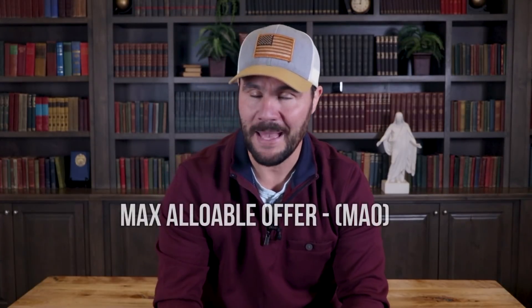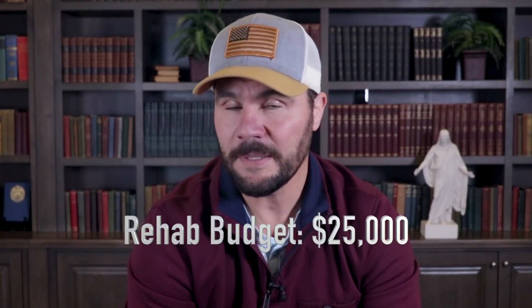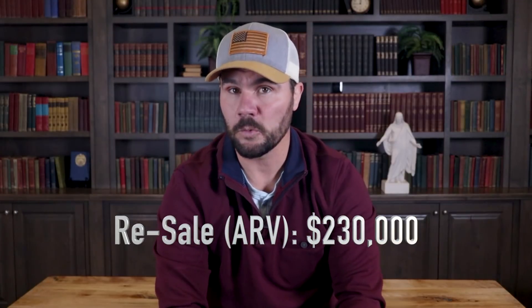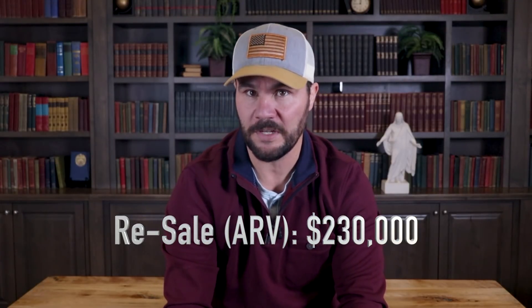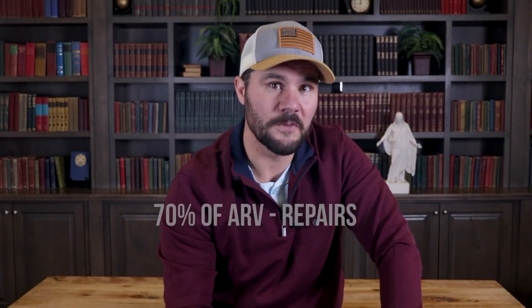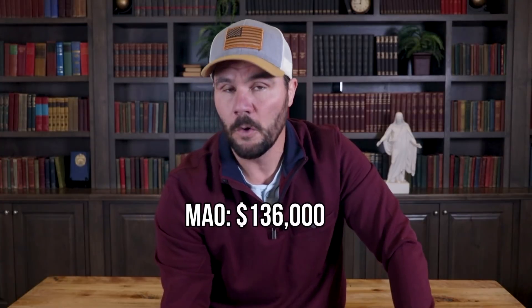In order to make an offer, I need to calculate my maximum allowable offer, or MAO. I estimated about $25,000 in rehab costs to basically update the kitchen and baths, carpet and paint. After looking over all of the renovated sold homes called comps in the area, I decided I could resell this home for around $230,000. Following the 70% buy formula, I need to buy this home for 70% of the resale value less the cost of repairs, which gives me $136,000 as my MAO.